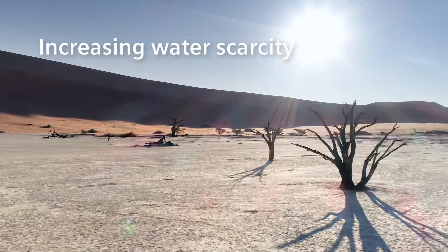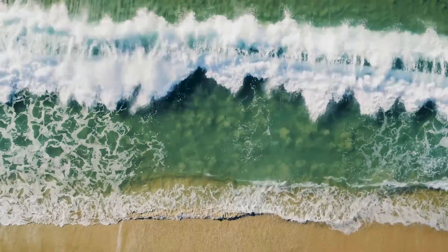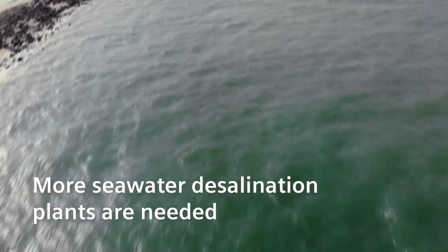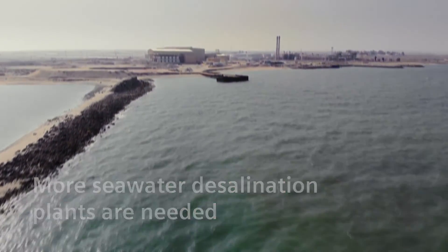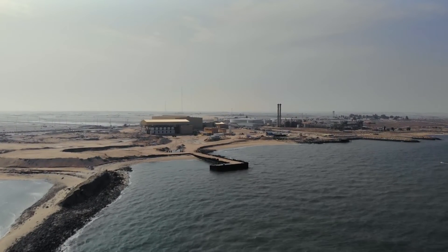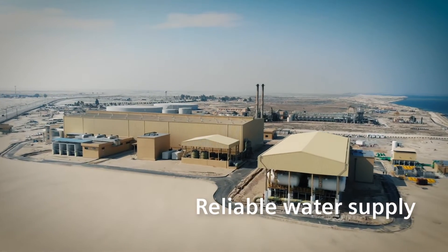Because increasing water scarcity is a global issue. Groundwater alone won't meet the demand. This increases the need for further seawater desalination plants. And Siemens is helping to meet this challenge by providing technologies for seawater desalination to ensure a reliable water supply.